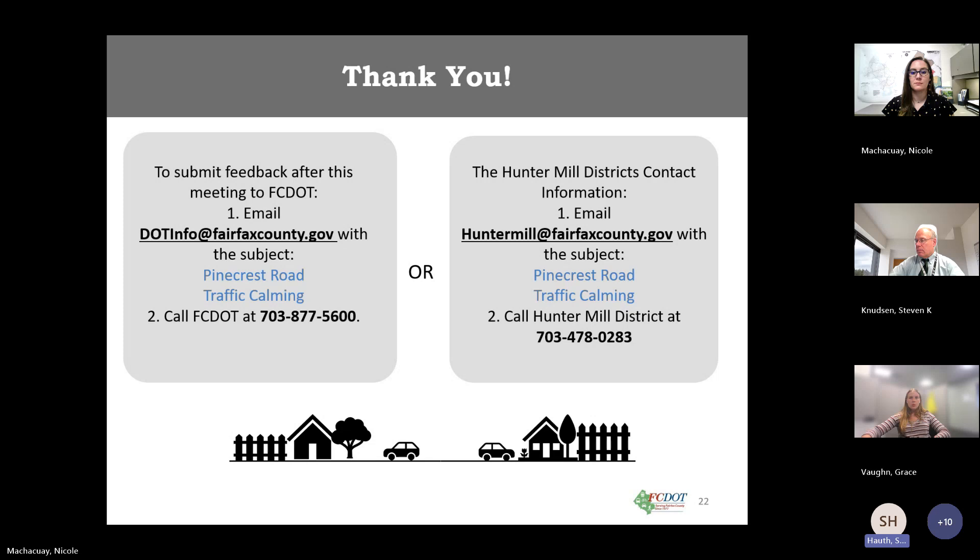Nicole notes she will be in the office through this week but will be on holiday next week. Paul Davis in the office will be handling her active projects while she is out and is very familiar with the transportation process.